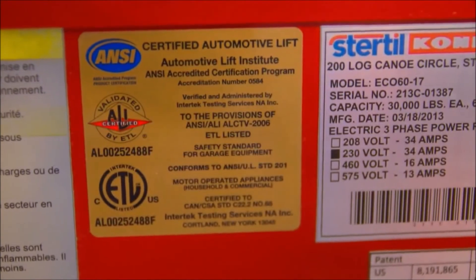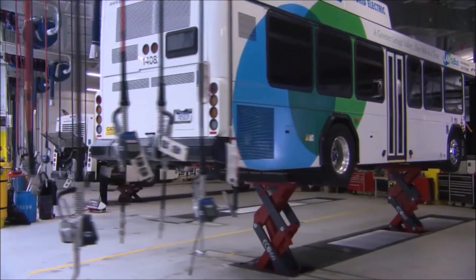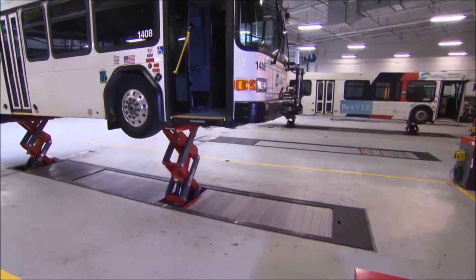Ecolift is ALI ETL certified, and is available with a broad range of adapters. So if you are looking for the very best in strength, power, durability, flexibility, and safety in an in-ground, heavy-duty, scissor-style lifting system, the Sturtle County Ecolift is the lift for you.